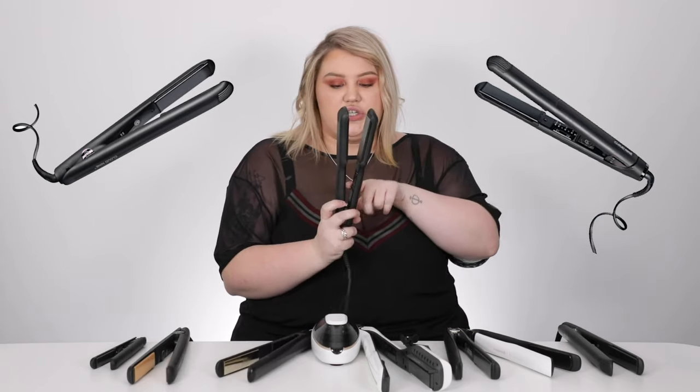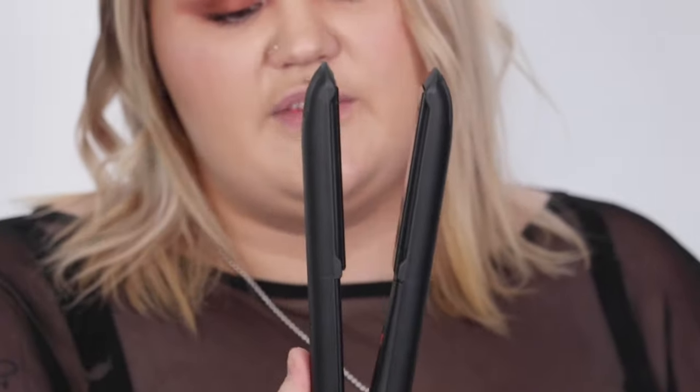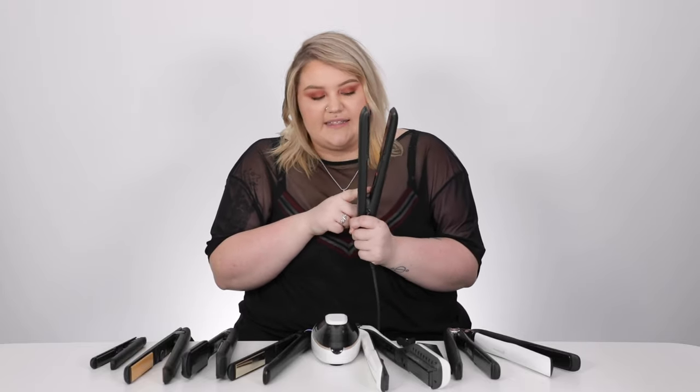Drum roll — my number one, my top straightener at Adore Beauty, is actually a tie because I couldn't choose. It's the Cloud Nine Original and the Cloud Nine Touch. The Touch doesn't have an on/off toggle; the Original C9 Styler has the traditional on/off button and temperature-changing buttons. You still get the same incredible results — everything is silky, soft, just chef's kiss beautiful. The Touch turns on with a tap; it has two heat settings: 195 (red, hotter) and 165 (cooler).